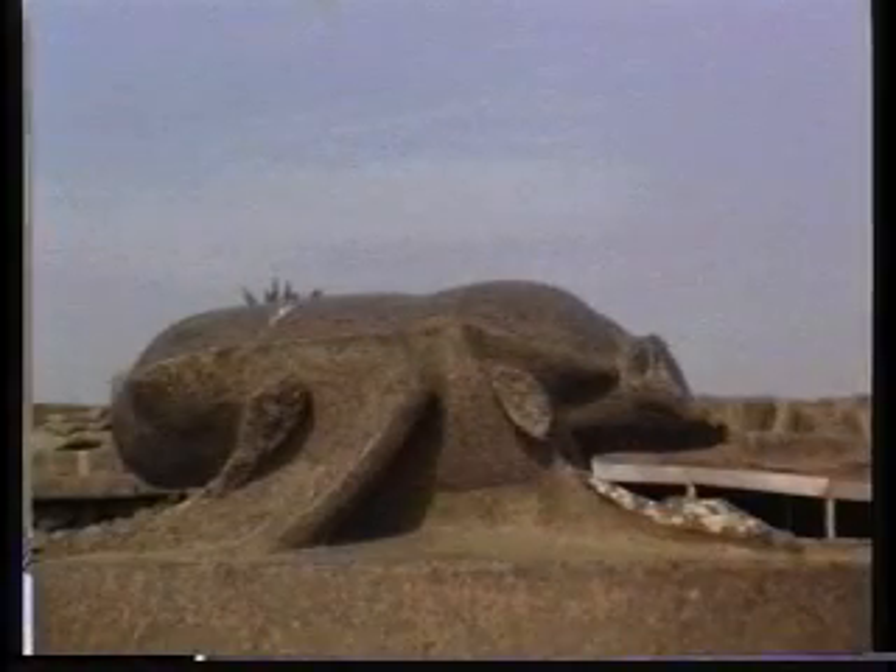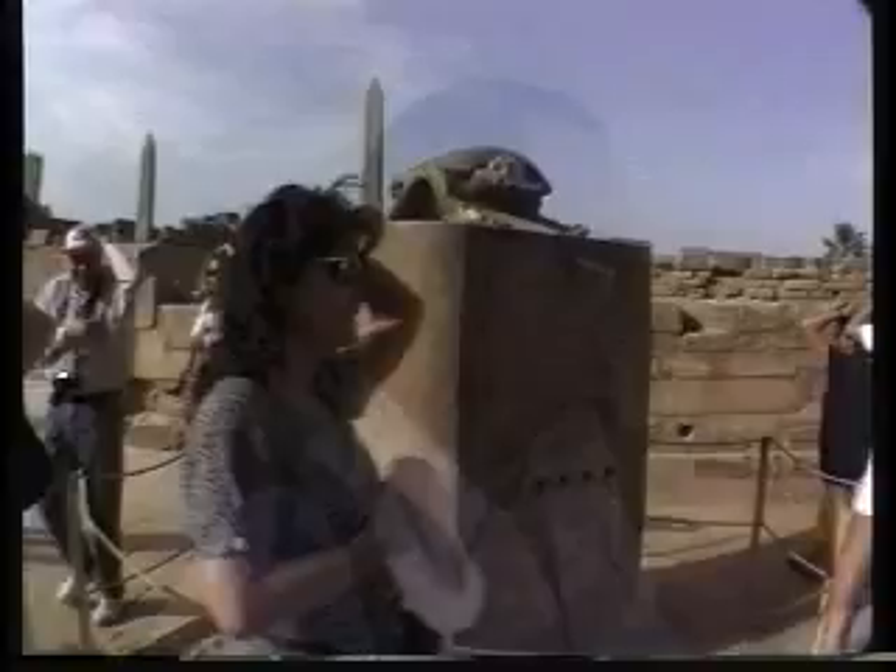Right over there you can see a granite scarab. The scarab in ancient times was considered a manifestation of the god known as Khepri, the god of rebirth — the one who was going to be reborn again. The locals believe that any unmarried woman who goes around this scarab six or three times is going to get married very soon. Going around it backwards means divorce.